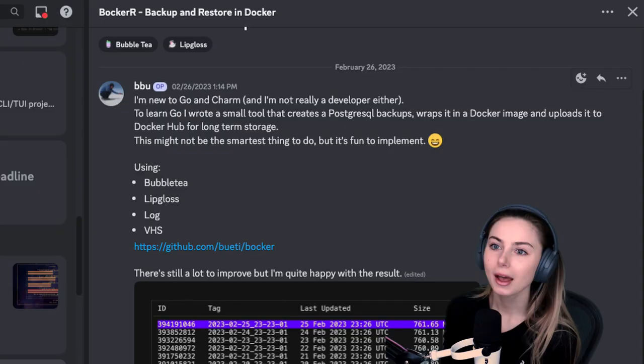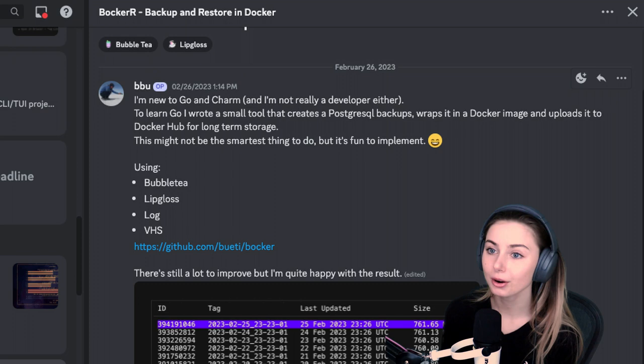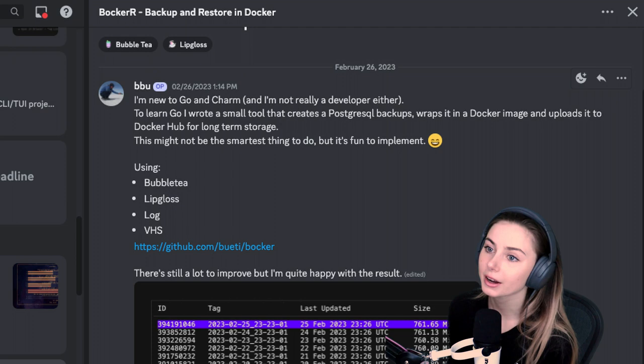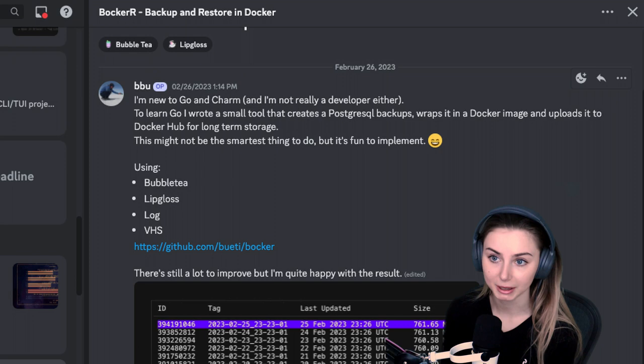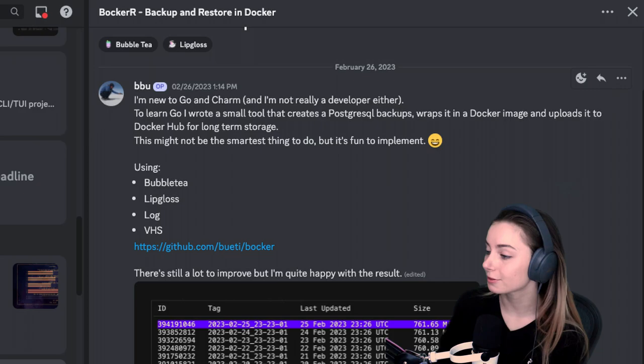Beboo came out with Bokker — Backup and Restore in Docker. They're new to Go and new to Charm, not really a developer either. To learn Go, they started writing a tool that creates PostgreSQL backups, wraps it in a Docker image, and uploads it to Docker Hub for long-term storage. It's actually using Bubble Tea, Lip Gloss, Log, and VHS — the full Charm stack.